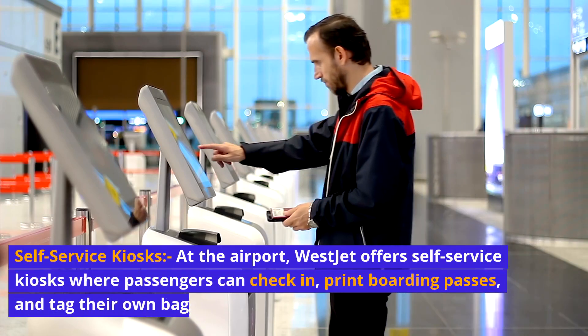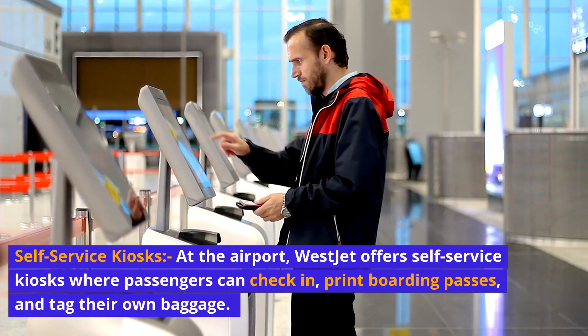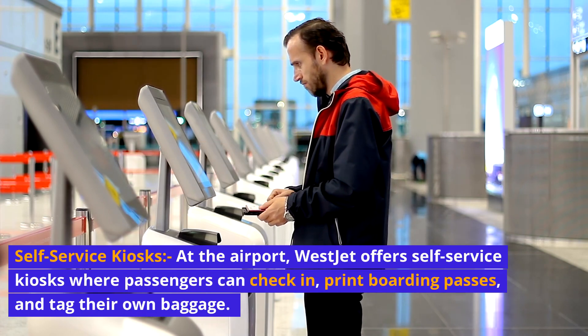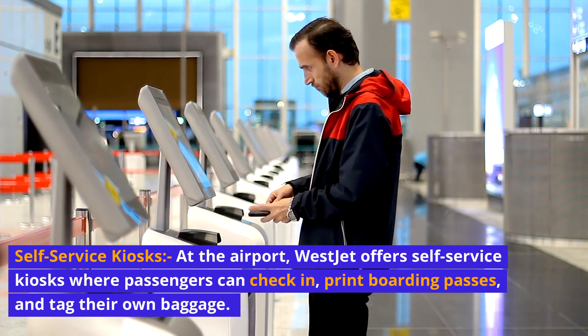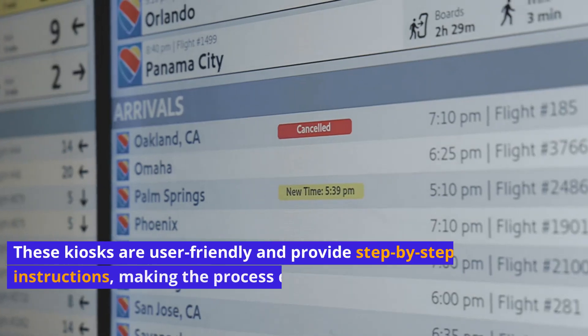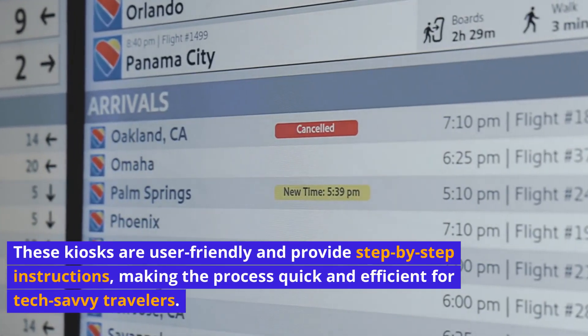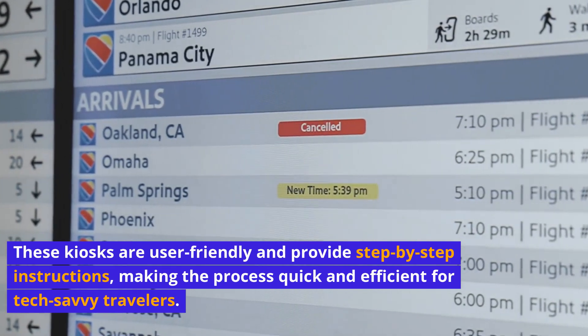Self-service kiosks: At the airport, WestJet offers self-service kiosks where passengers can check in, print boarding passes, and tag their own baggage. These kiosks are user-friendly and provide step-by-step instructions, making the process quick and efficient for tech-savvy travelers.